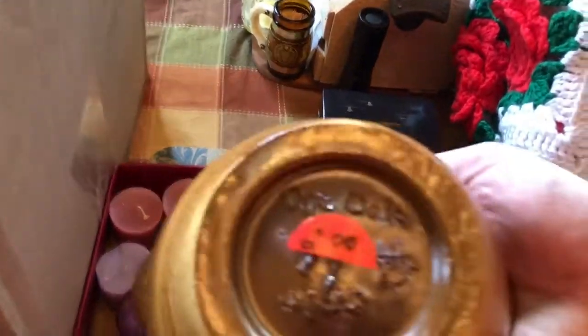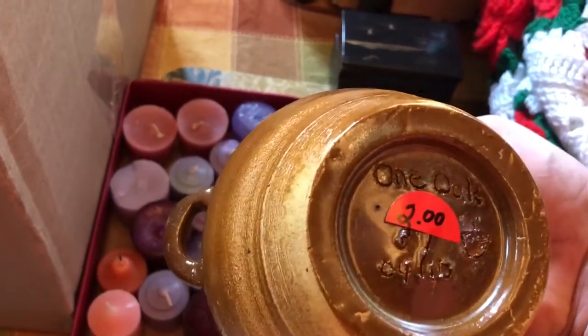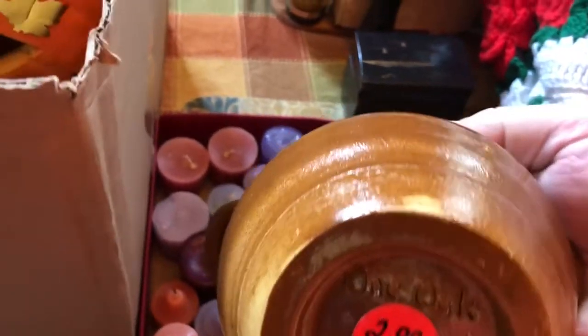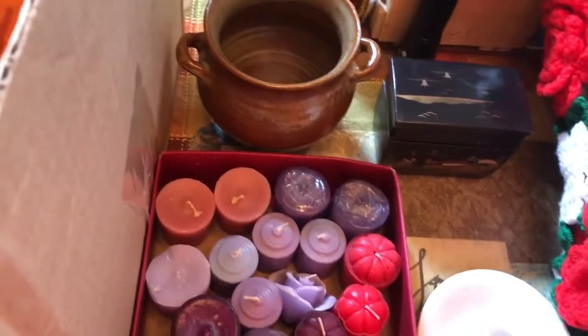And I bought this little crock — it's pretty heavy. It was $2, and it says 'one oak' on it. So somebody made this, but it's a pretty nice little thing.